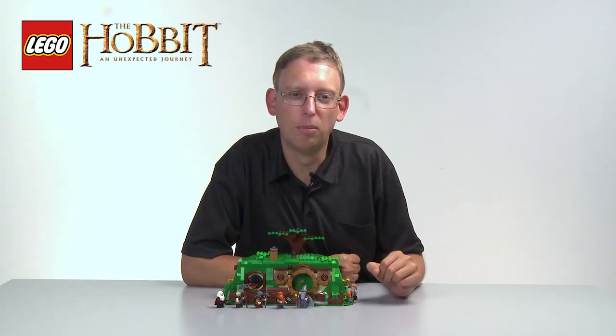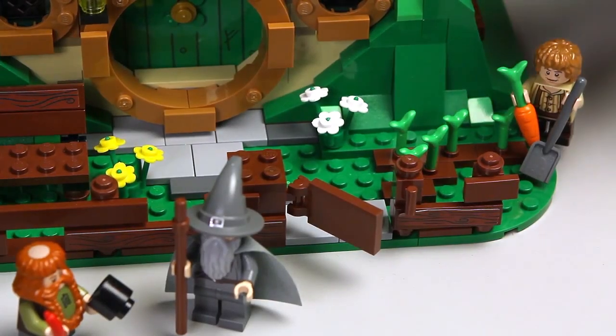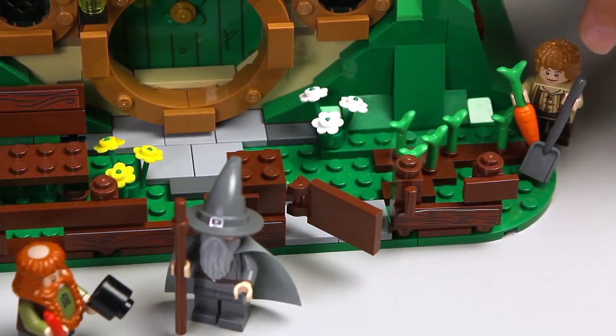I want to tell you about Bilbo's house. On the outside here, he has a nice garden. As a real hobbit, Bilbo really likes food, so over here he has a nice little vegetable garden where he can dig up carrots.